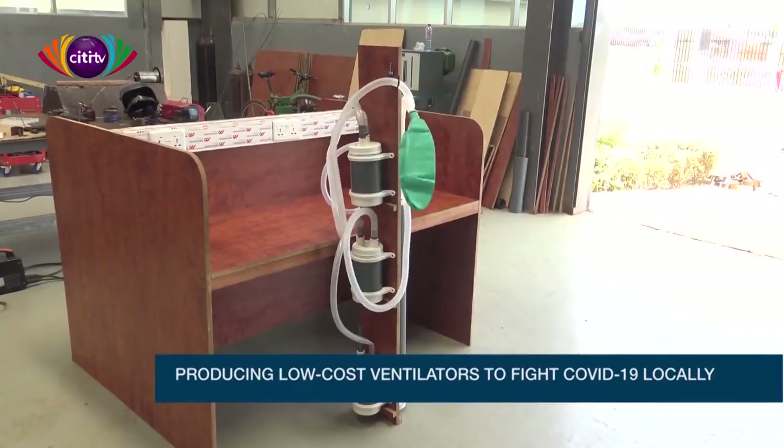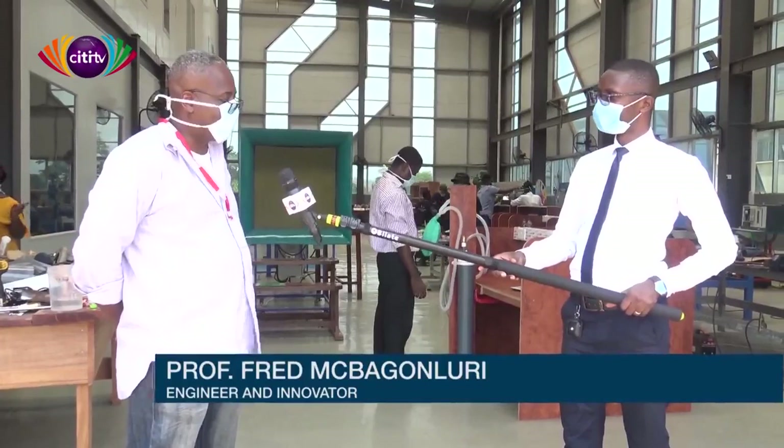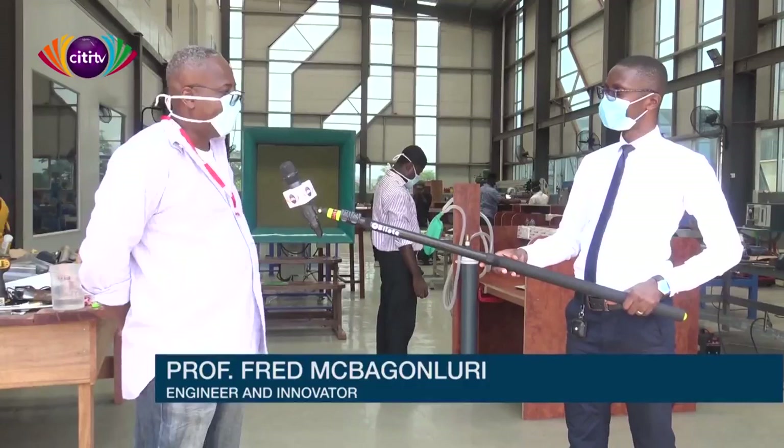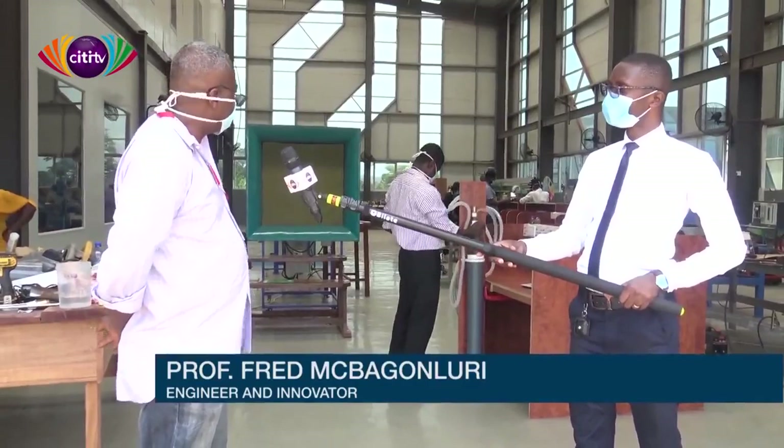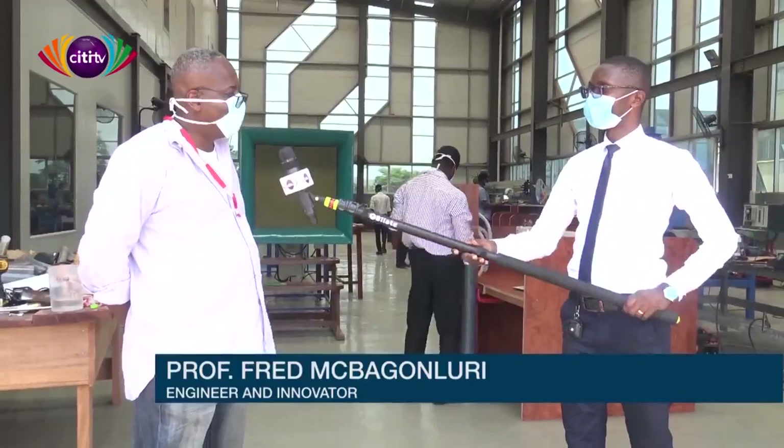We are trying to build a low-cost ventilator in response to this pandemic that is ravaging the whole world. About a week ago, I sent a call out on Facebook for volunteers to come to Academic City College to support the team here to build one. I have a combination of students from Ashesi, some second-year students here, as well as some professionals in the medical devices field that responded to the call. How close are you to building your low-cost ventilator?